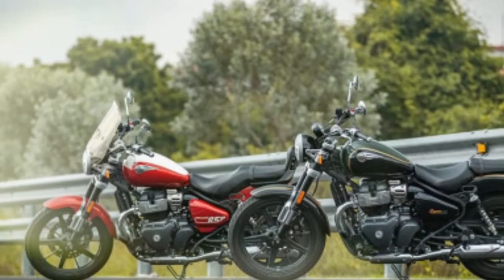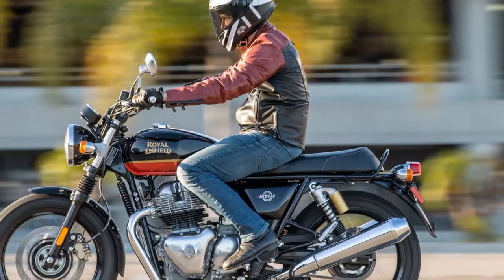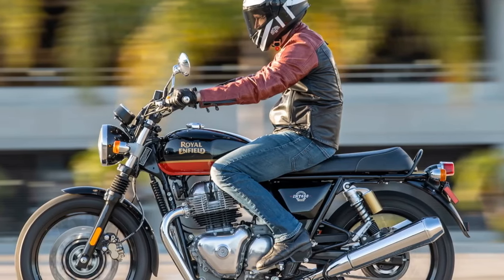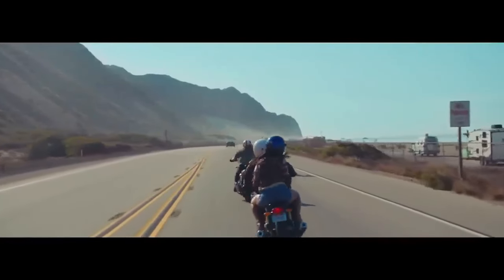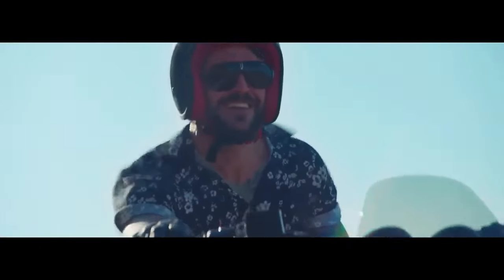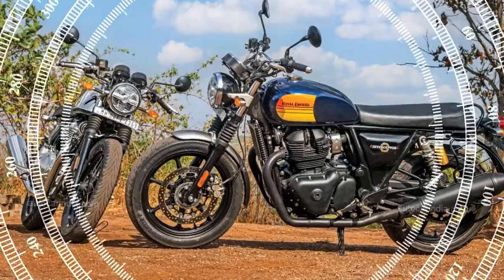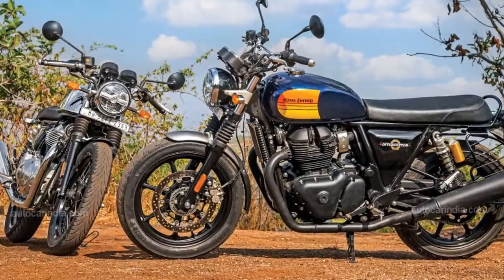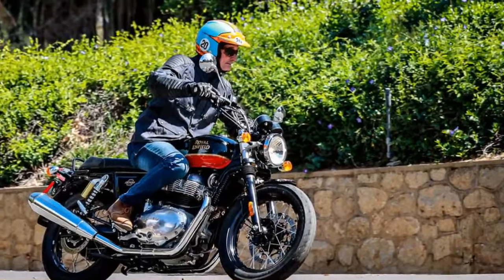Our rendezvous with Royal Enfield's team took place at the Motoring Club, a haven for automotive enthusiasts characterized by its spacious, well-designed layout. The atmosphere boasted a delightful array of automotive artifacts, from a disco ball hovering above a blue BMW 2002 to Christian Klein's Red Bull F1 car, juxtaposed with a go-kart powered by a lawnmower engine. Amidst this eclectic mix, nestled in the members-only section at the back, awaited the new Continental GT and INT650.